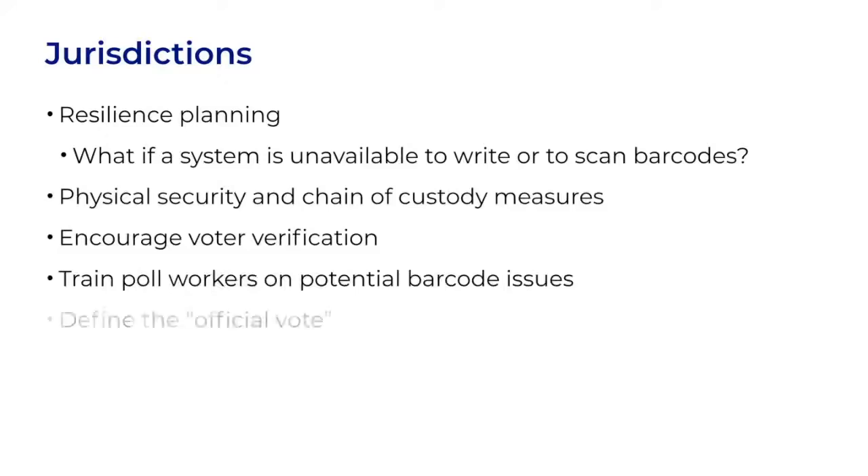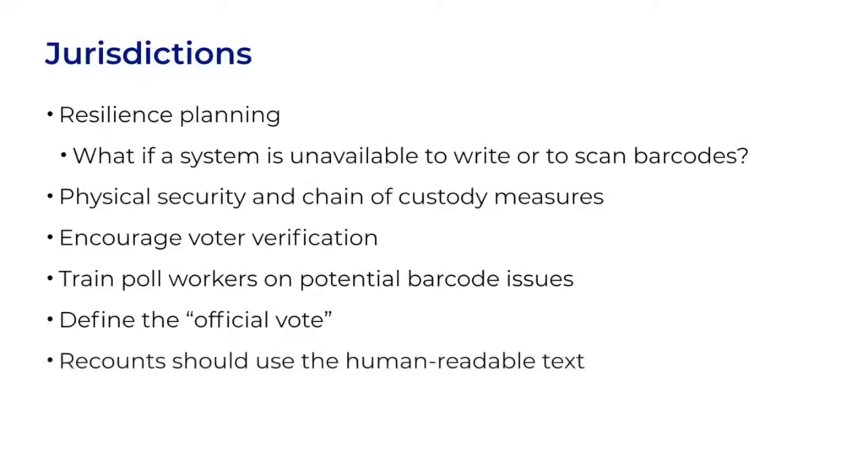Poll workers can be trained on potential barcode issues, and jurisdictions can advocate for legislation and policies that define the official vote. This is important because one issue barcodes create, which hasn't existed previously, is that a single piece of paper contains two separate representations of a vote: the barcode version and the text version. If they match, there's not a problem. But if the barcodes and the human-readable text don't match, it needs to be legally clear which one should govern. In most places, the law doesn't consider that possibility yet. Accordingly, any recounts of the ballots should use the text as the official vote.